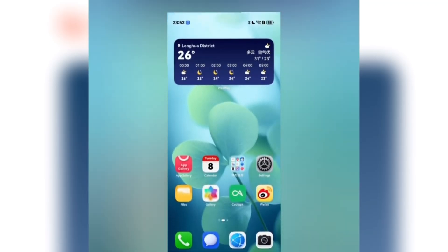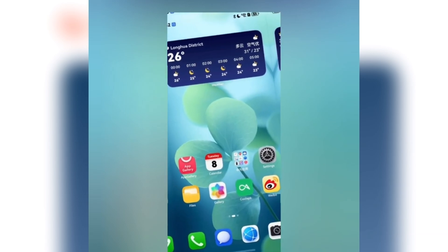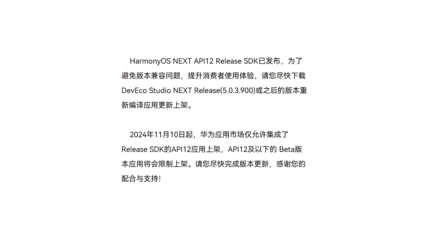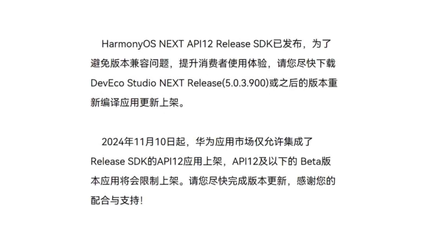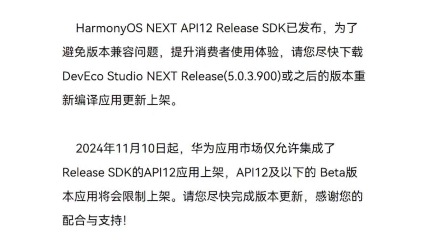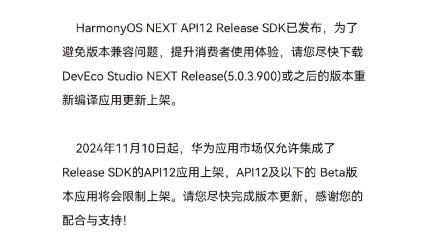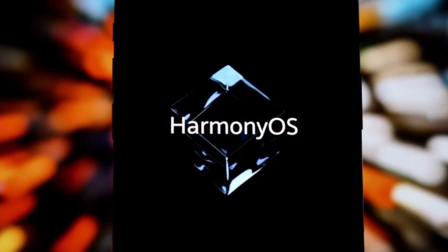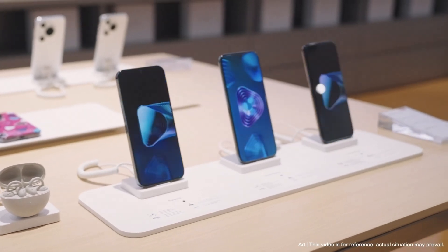According to Huawei's notice, starting from November 10, 2024, the Huawei App Gallery on HarmonyOS Next will only support API 12 apps that have integrated the release SDK. Beta apps of API 12 or below will be restricted. Please complete the version update as soon as possible. This notice is a strong push from Huawei to make sure all apps on HarmonyOS Next are optimized and stable.